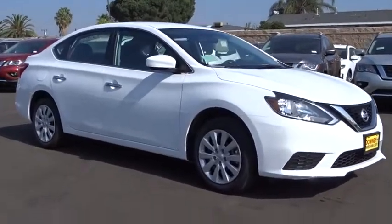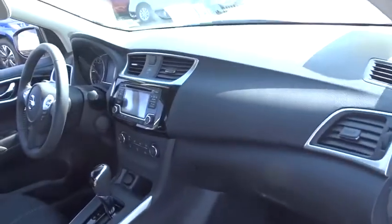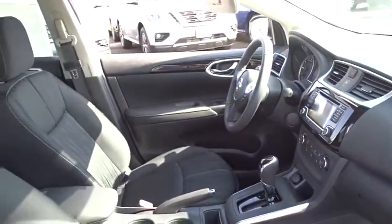Keyless entry, traction control, steering wheel audio controls, anti-lock braking system, stability control, backup camera, Bluetooth, leather-wrapped steering wheel, power steering, adjustable steering wheel, cruise control, keyless start.